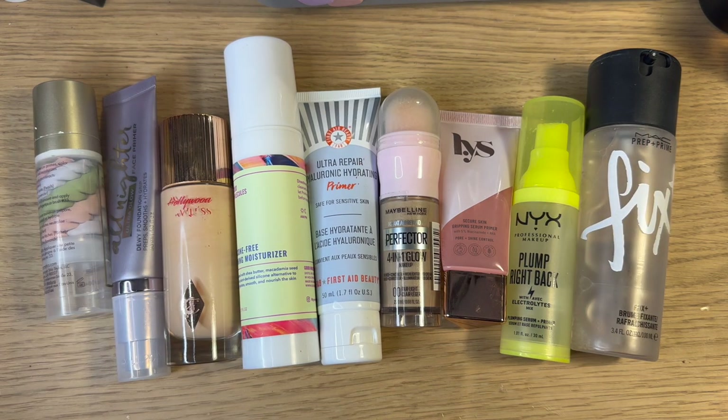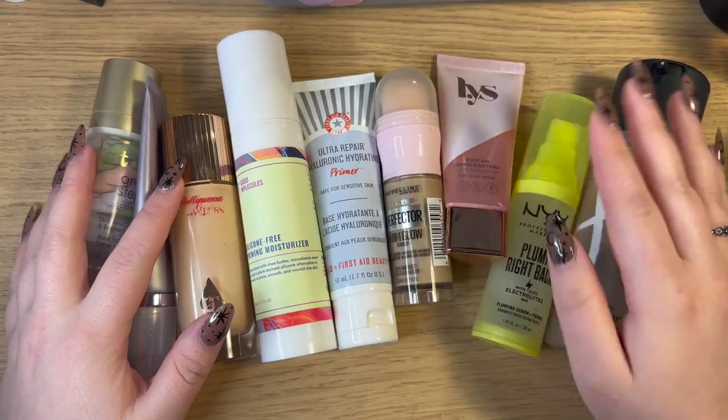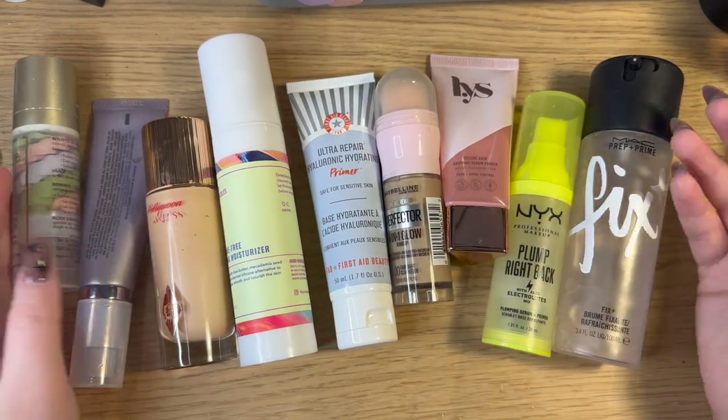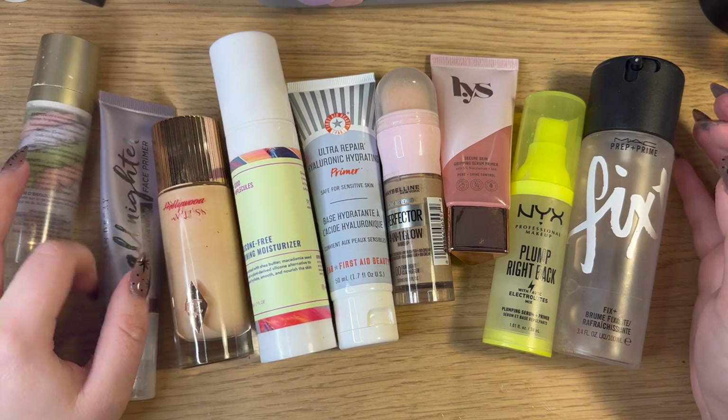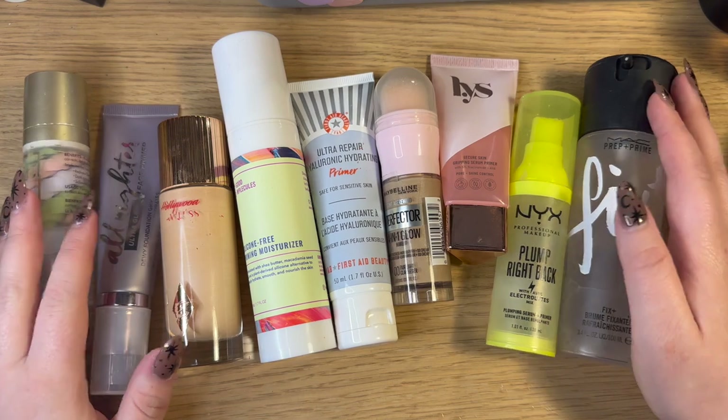I'm definitely very excited to compare the numbers from last year to this year — not only the numbers but what products I have, what has stuck around, things I've decluttered, used up, just basically comparing my collection from last year to this year. I went through my old video and screenshotted all of the products I had from the last one, so I do have them side by side over here.